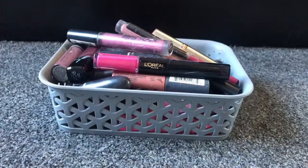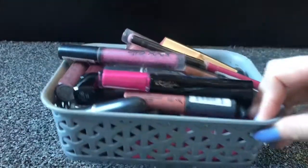Hello and welcome back to a new video where today I'm going to be decluttering my lipstick collection. I just thought I'd film it so you can see what sort of lipsticks I have and how many I have. Stay tuned to see that. Here is my basket of lipsticks.